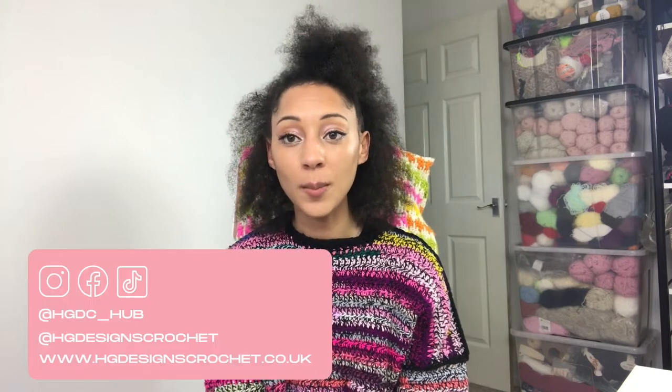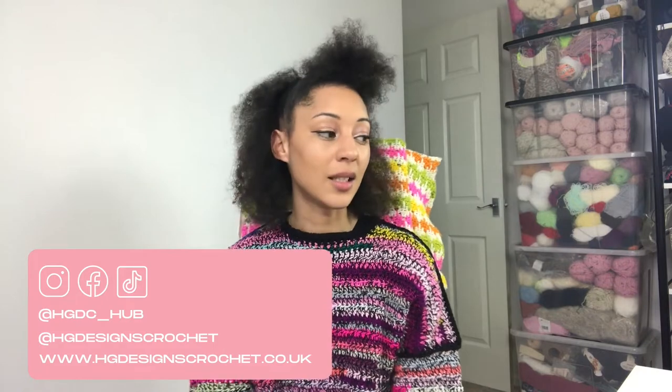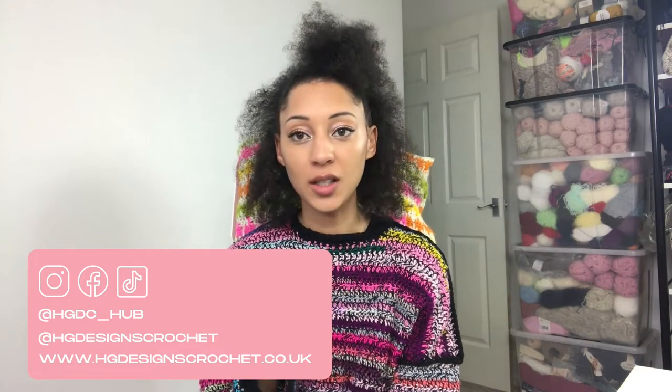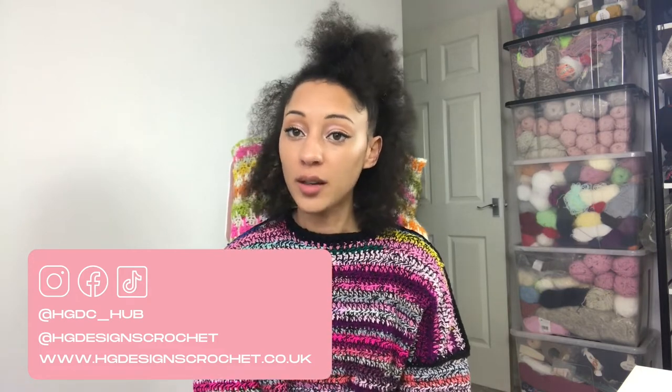Pre-orders are open and there are two packages available. Pre-orders run from the 22nd of March 2021 until the 2nd of April 2021 — just under two weeks, until Easter. You can head over to my website at www.hddesign2crochet.co.uk or .com — both will take you there — and there is an entire page dedicated to workbook one.